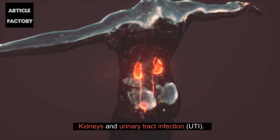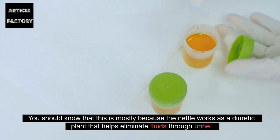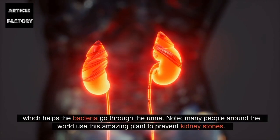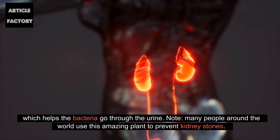Kidneys and Urinary Tract Infection. You should know that this is mostly because the nettle works as a diuretic plant that helps eliminate fluids through urine, which helps the bacteria go through the urine. Many people around the world use this amazing plant to prevent kidney stones.